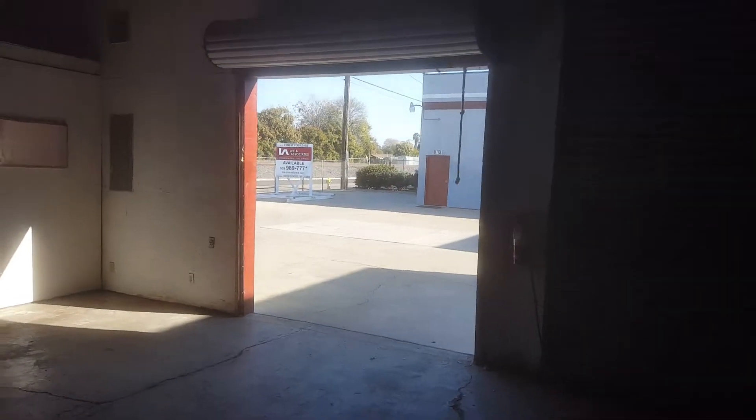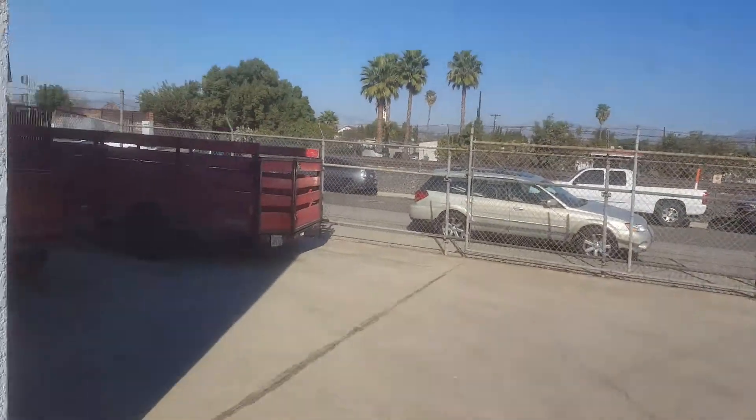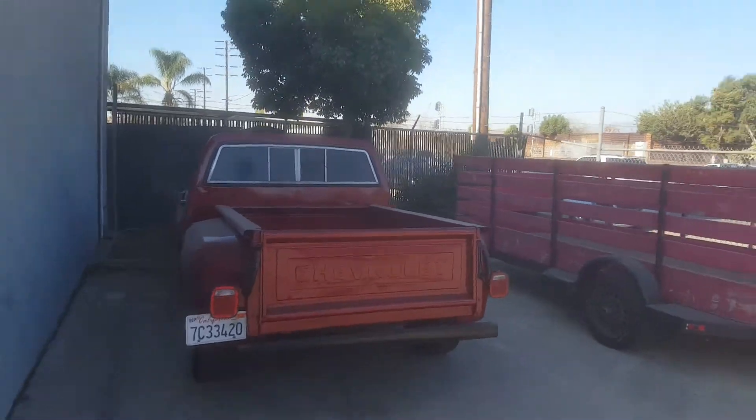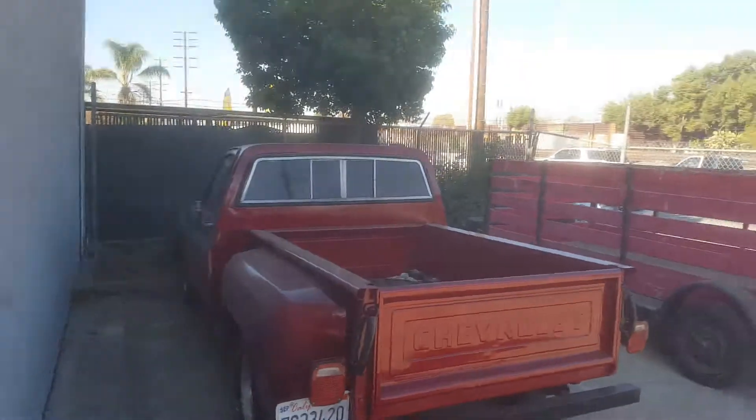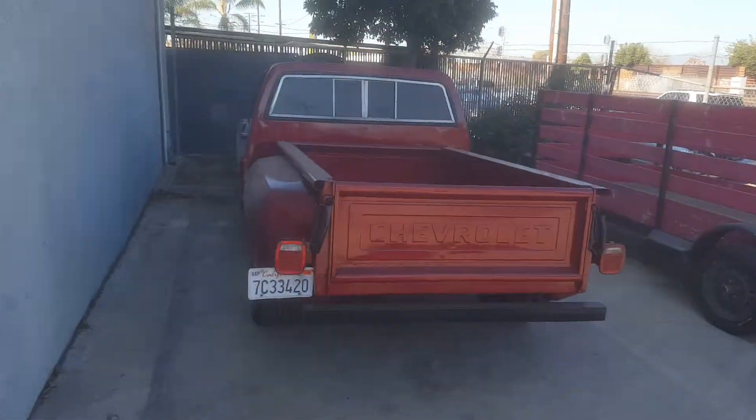It's got two roll-up doors. There's a place to park the truck — we have a spot on the side where we can park the truck. The other guy is using both spots, but we get one of these spots. Plus, we can double park if we need to. We can park here where this red truck is and then park another car behind it if needed.